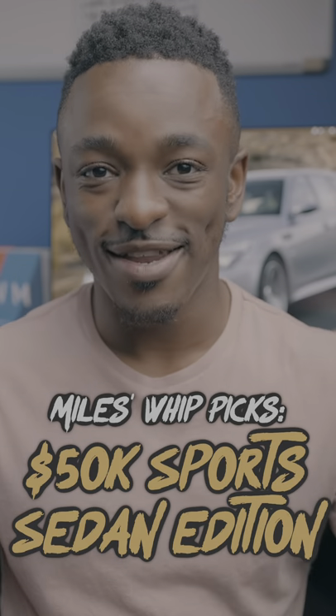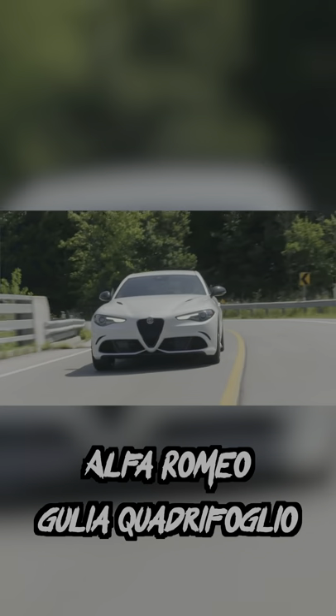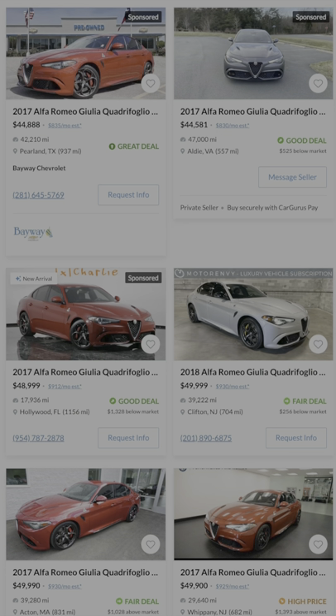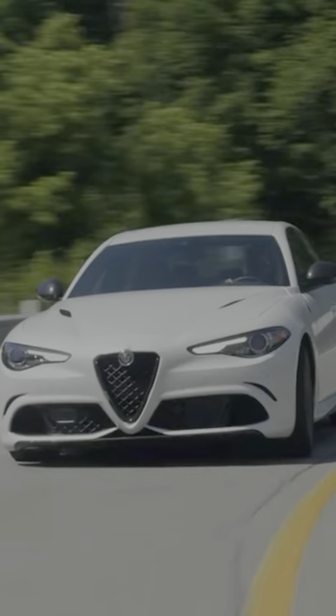This is Miles' best picks, sports sedan edition. First up is the Alfa Romeo Giulia Quadrifoglio. And I absolutely hate that name, but this car is pretty cool and one that you don't see that often. This version of the Giulia is packing a 500 horsepower V6 and a really engaging driving experience.